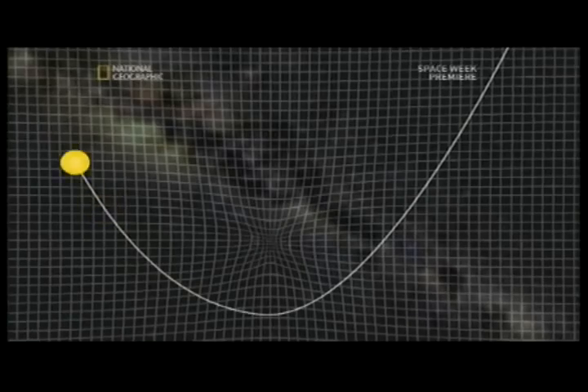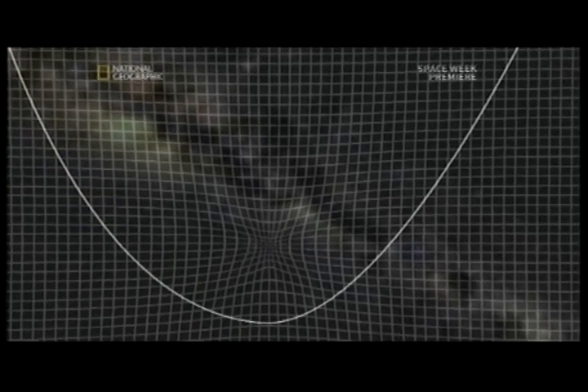The star had come close enough for the teams to see that it had to be circling a single massive object. All other physical explanations of what was at the very center were gone. The only thing left was a black hole.